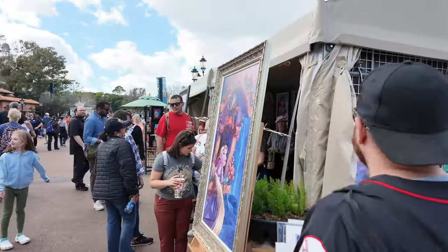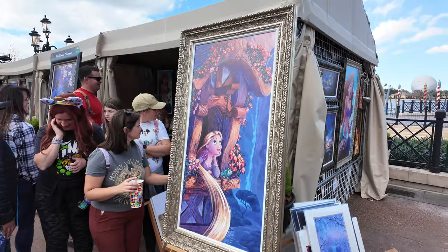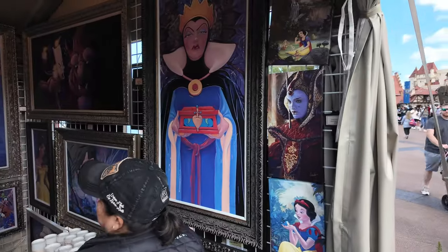And I know Chrissy loves this one here of Rapunzel from Tangled.